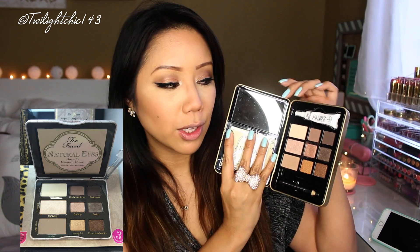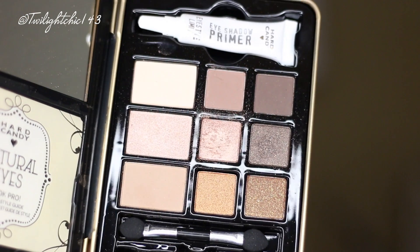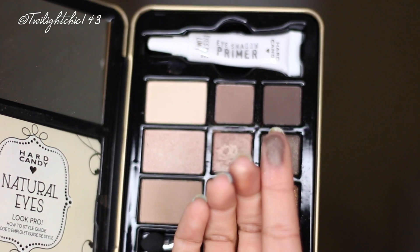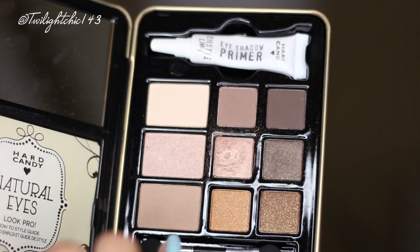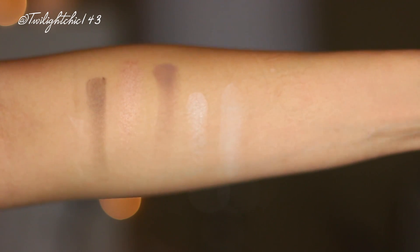My favorite eyeshadow palette, which I'm also currently wearing today, has got to go to this one from the brand Hard Candy — this is the Natural Eyes Neutral Eyeshadow Palette. Many people were saying this is kind of like a dupe of the Too Faced neutral eyeshadow palette. I can't really say if it is a dupe because I don't have that palette, but the quality of this is pretty good. This is an $8 palette — it comes with an eyeshadow primer which is actually pretty good. My shadows lasted throughout the whole entire workday, it did not crease on me, and it also comes with an eyeshadow sponge and a black liner. I picked this up at Walmart and I think it's a great everyday palette.